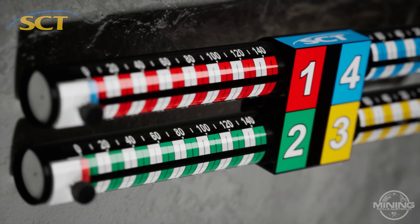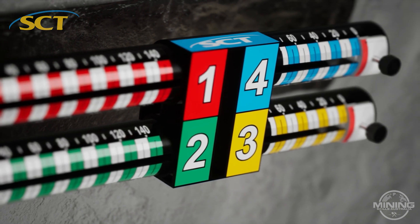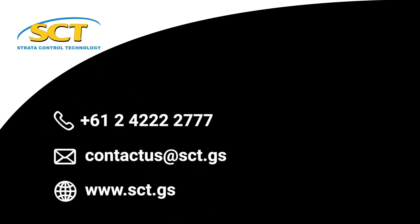The Rocket provides continuous monitoring of strata displacement. It's easy to read with precise 1 mm increments. Contact SCT today to incorporate Rockets into your strata monitoring program for a safer mining operation.